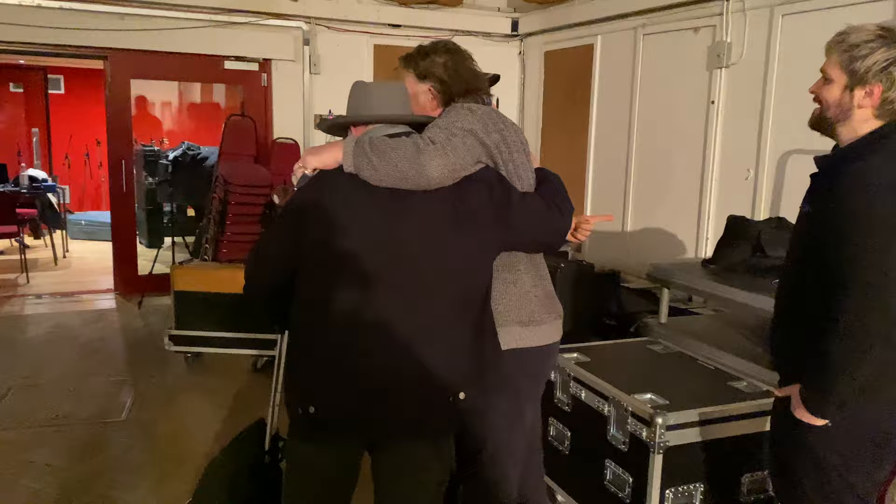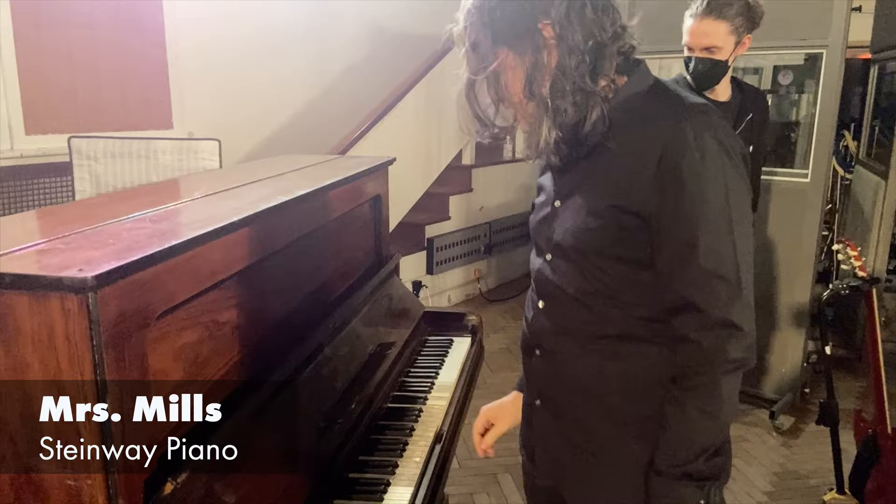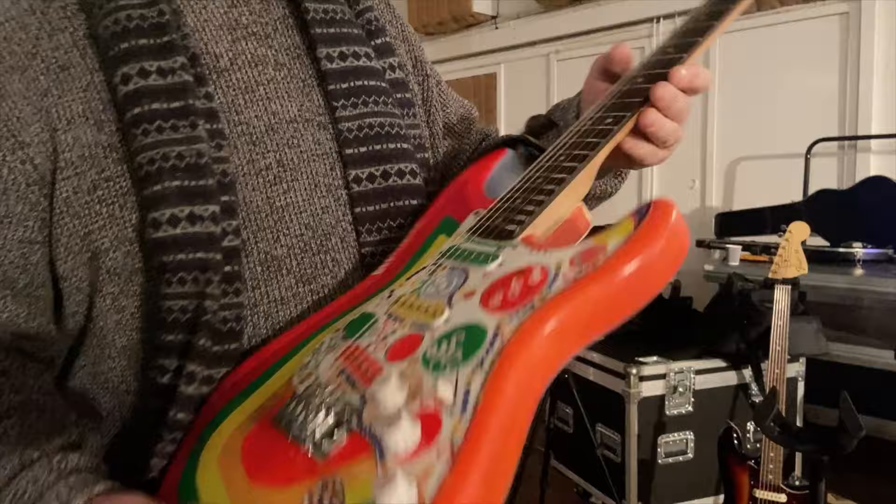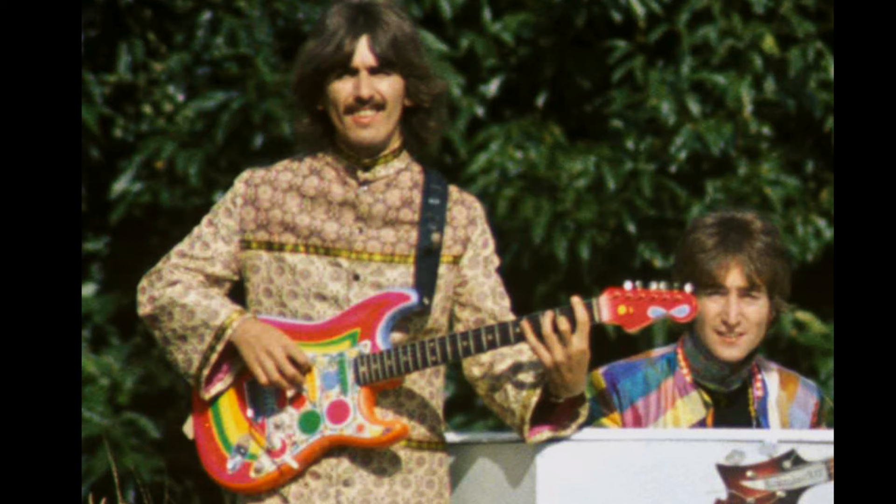This actual instrument — we heard it on so many American records we know. It's slightly out of tune, maybe on purpose. This was the original color. In around 1965, both George and John had one, and then he did that to it with his girlfriend's nail varnish.